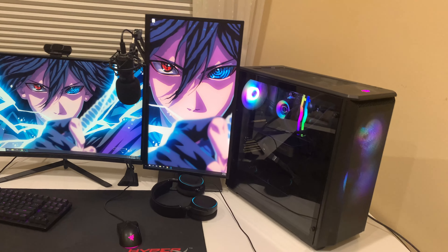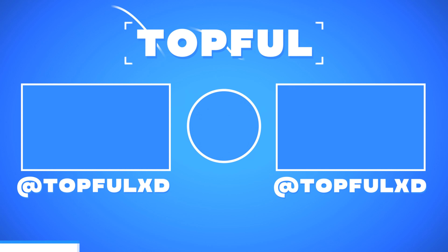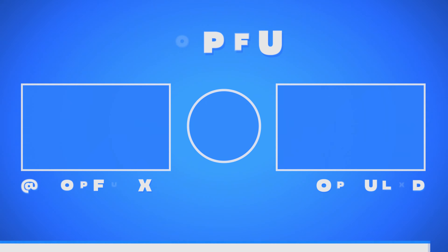And this is my Razer Mouse Bungie V2. And this is my SteelSeries headset, it's really comfortable, I like it. And this is my HyperX Fury S Pro mousepad, it's really big as you can tell.